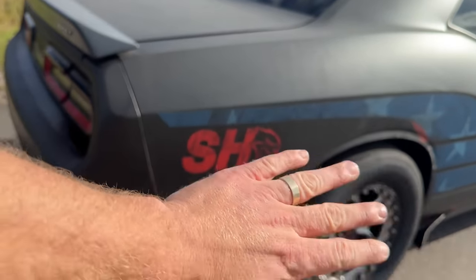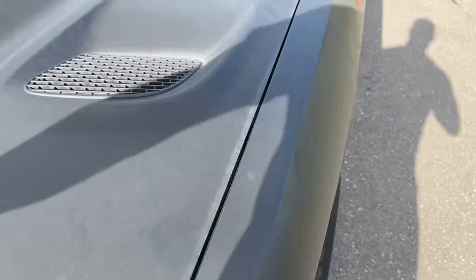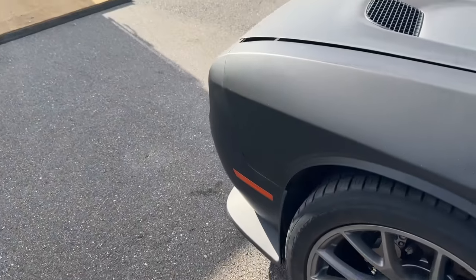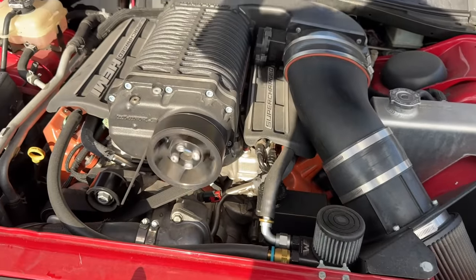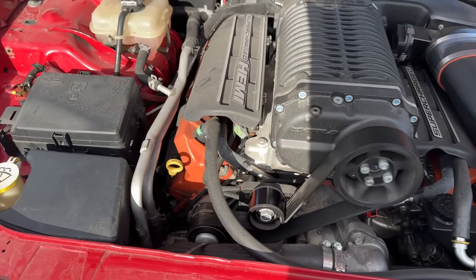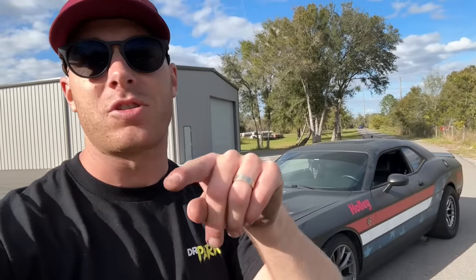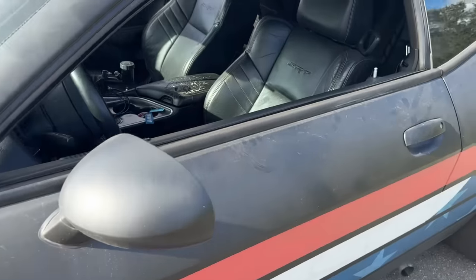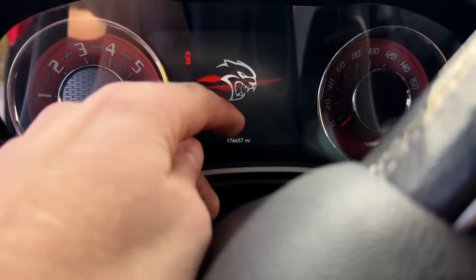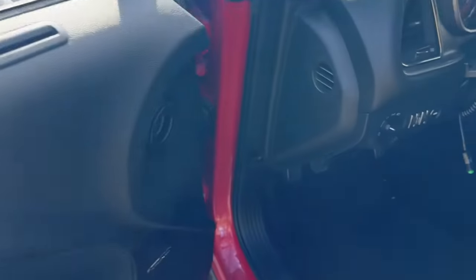First of all, this bumper is done — that needs to be replaced. All this wrap needs to come off. Let's pop the hood. Let's talk about the Challenger for a bit. Let's go over what needs to be done. This is a 2016 Dodge Challenger Hellcat with 176,000 miles. It does have a six-speed manual transmission. Let's go under the engine bay here.